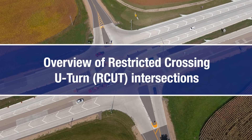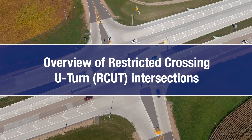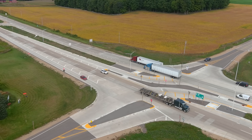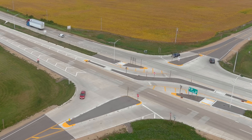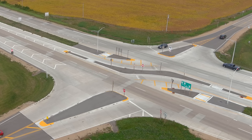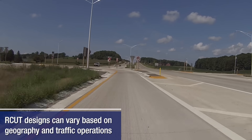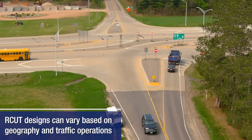Safe roads are core to the mission of the Wisconsin Department of Transportation. One solution for safe intersections is known as the Restricted Crossing U-Turn, or RCUT for short. RCUTs are an alternative design that replaces intersection crossings on four-lane divided highways where a detailed engineering analysis shows an increased risk of severe crashes. Sometimes referred to as a J-Turn, RCUT designs can vary based on geography and other factors, including traffic operational needs specific to the local area.